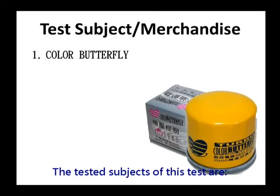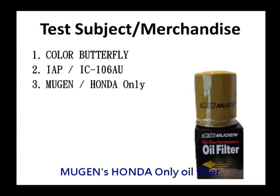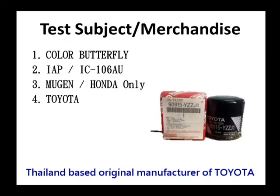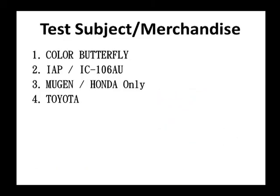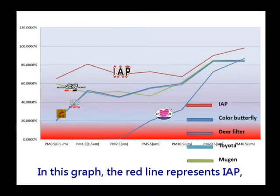The tested subjects of this test are Color Butterfly, our own brand IAP's IC 106 AU, Mugen's Honda-only oil filter, Thailand-based original manufacturer of Toyota, and Deer filter.